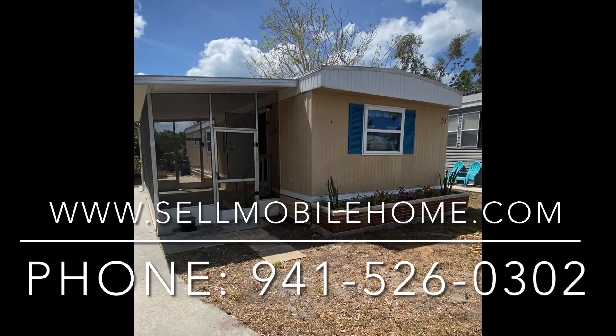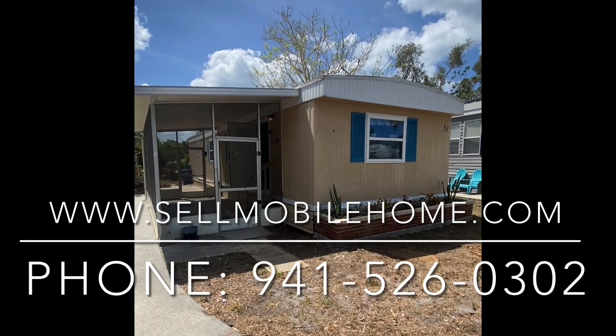This is Mark with The Mobile Home Dealer. And as always, we'll see y'all on the next one.